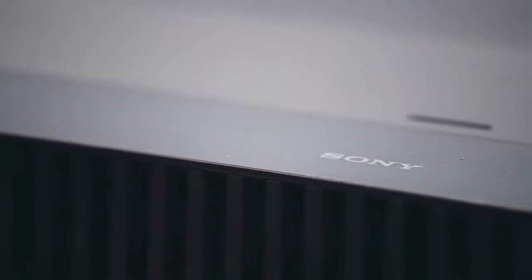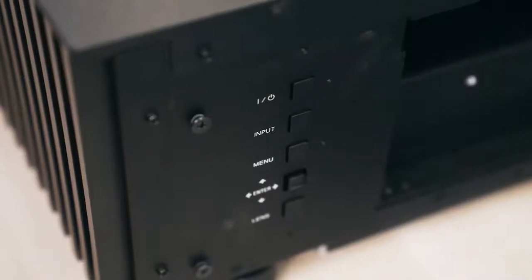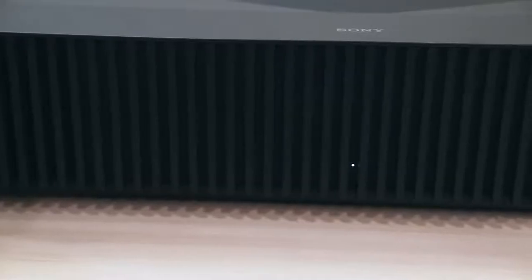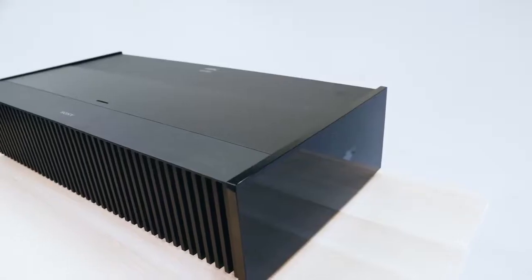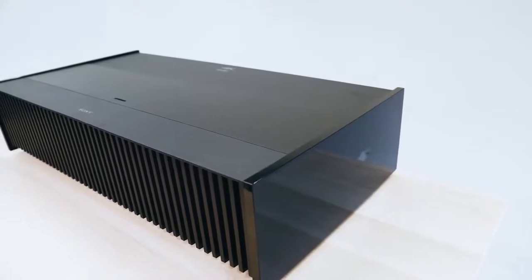You're getting the best of big screen in a really small package. I've had an awesome time checking out the Sony VZ1000ES. If you're in the market for a projector — or even if you're looking at a big screen set — you should really consider this. It is an incredible value, an incredible buy, and a tech lover's dream that will suit any content you want to throw at it.